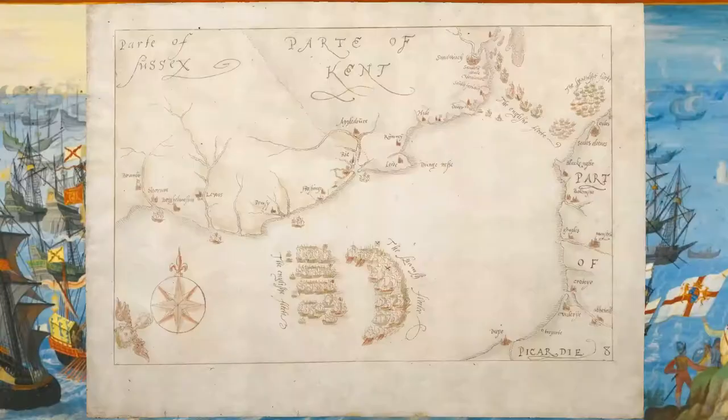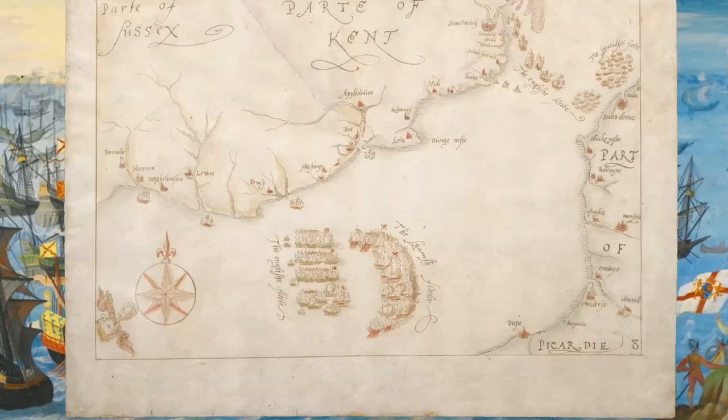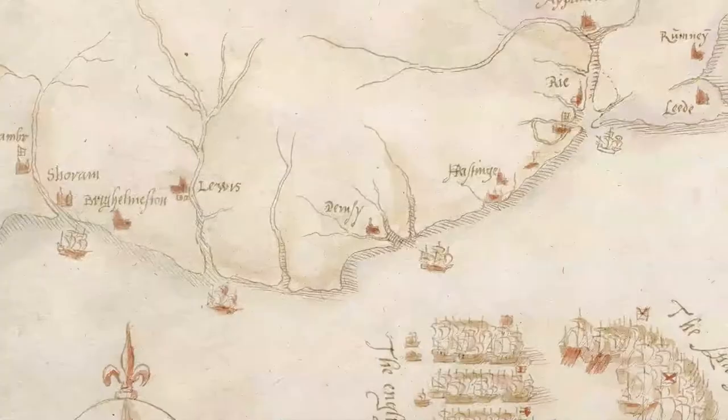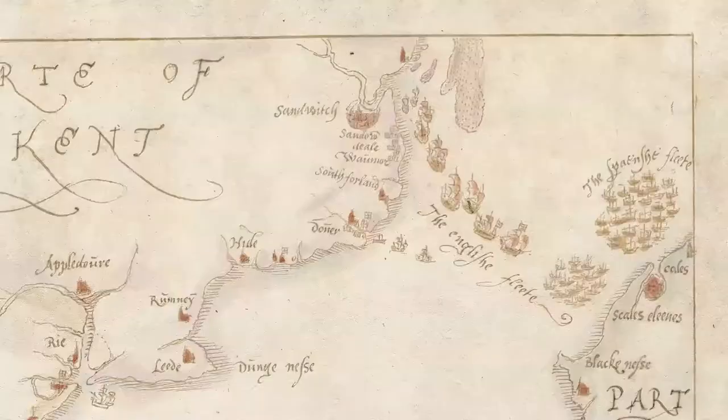Map 8. Friday the 5th of August to Saturday the 6th of August: the pursuit to Calais. Battle calms as both sides preserve ammunition and make repairs. The Spanish still retain their formation. More reinforcements come from English ports. The Spanish head for Calais and anchor.